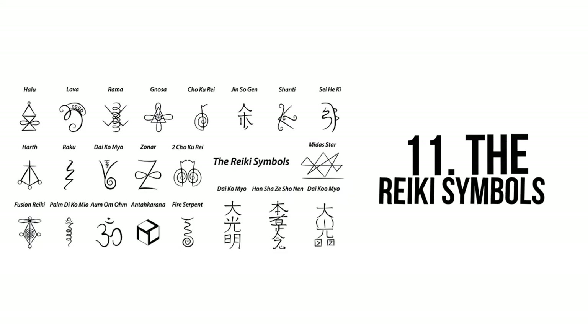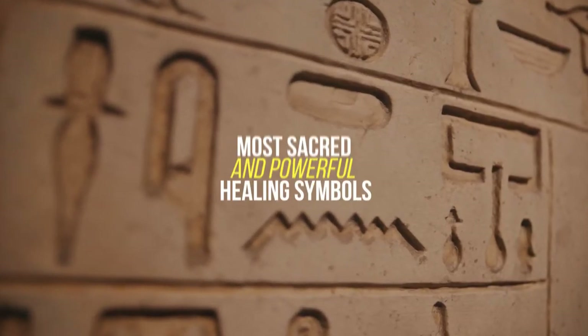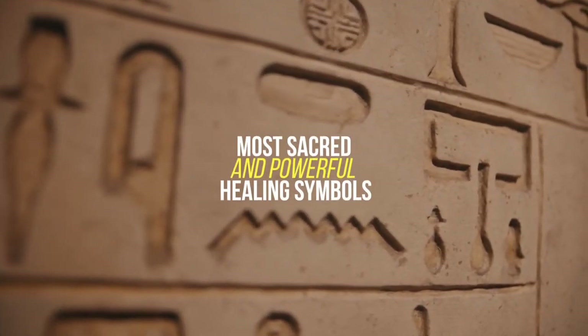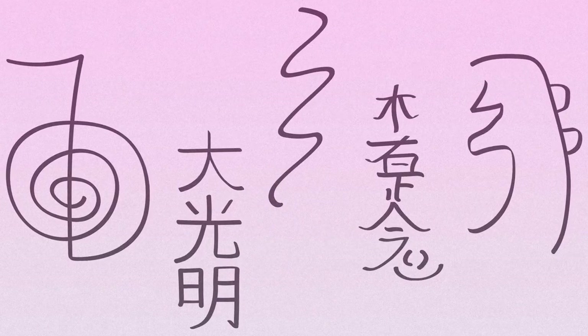Number 11. The Reiki symbols. The Reiki symbols were founded by Mikao Usui, a Japanese medical practitioner and healer. They are considered by some to be the most sacred and powerful healing symbols in the world. The following are the five most important Reiki symbols.